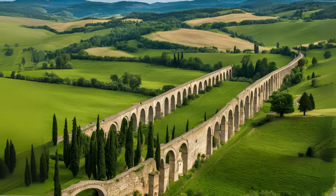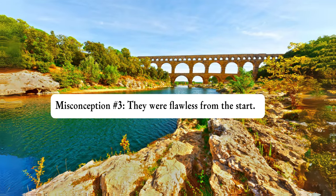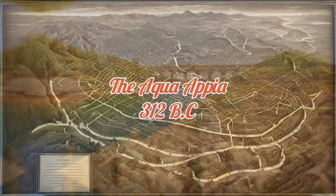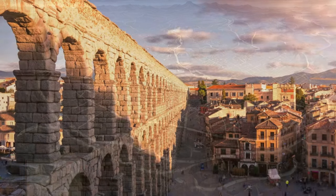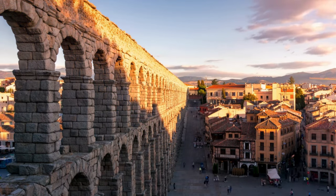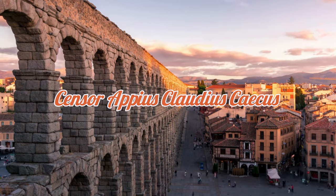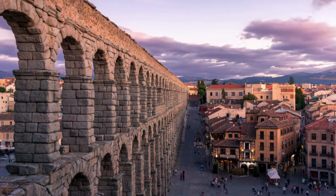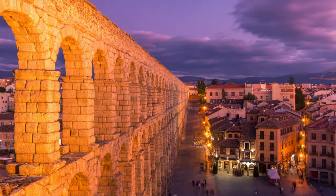People often think aqueducts worked perfectly from day one, but early attempts were full of challenges. The Aqua Appia, Rome's first aqueduct, built in 312 BC, was largely underground to protect it from potential Samnite or Volscian attacks, but its design also made it difficult to maintain. Censor Appius Claudius Caecus initiated its construction during the Second Samnite War, when Rome was expanding and the growing population needed more reliable water supplies.